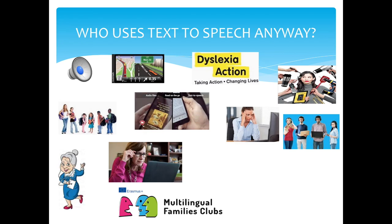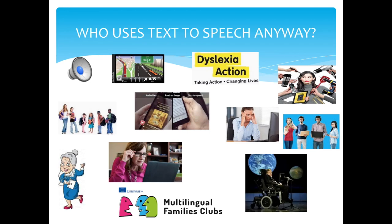Those with severe speech impairments. A speech generating device, SGD, which is also known as a voice output communication aid, VOCA, can be used for those who have severe speech impairments and who would otherwise not be able to communicate verbally. Grouped under the term augmentative and alternative communication, AAC, SGDs and VOCAs can now be integrated into mobile devices such as smartphones.